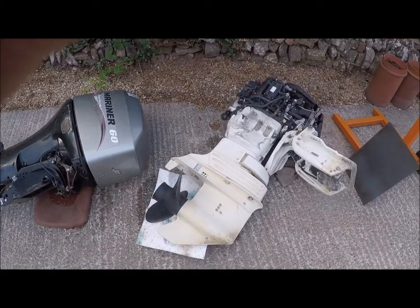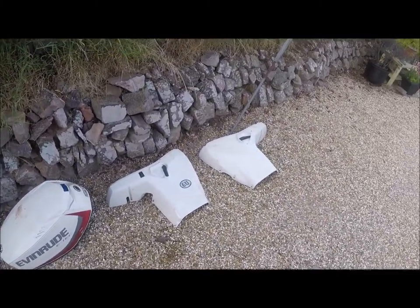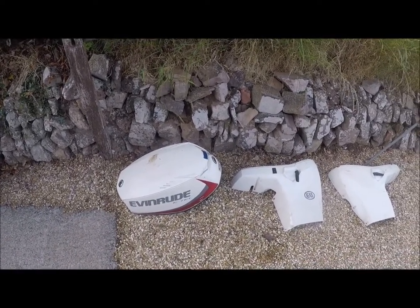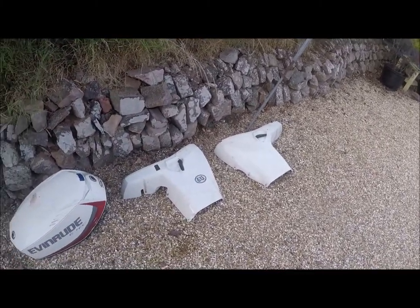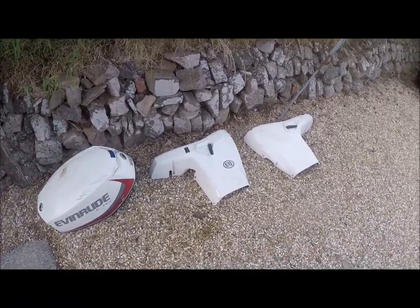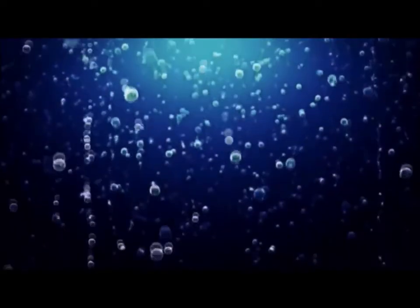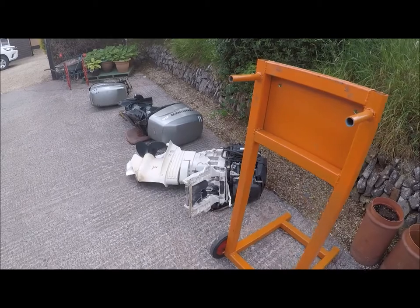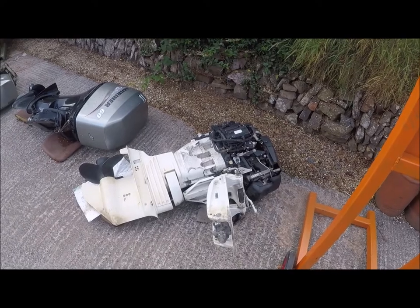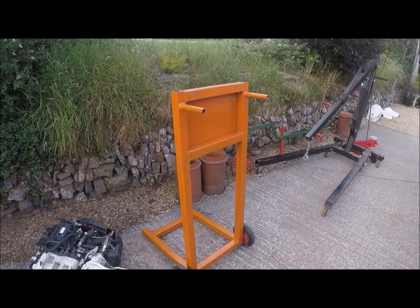It doesn't run yet, but let's see what happens. It comes with all the plastics — the two side panels and the top cover hood, cowling, whatever you want to call it. They're a bit grubby but there's no damage to them, no cracks, nothing like that — nothing that a bit of T-cut or maybe a respray wouldn't sort. These engines always look worse when they're lying down — they look sort of dead or injured. They're much better when they're up on a stand like this, which I made recently specifically for this.